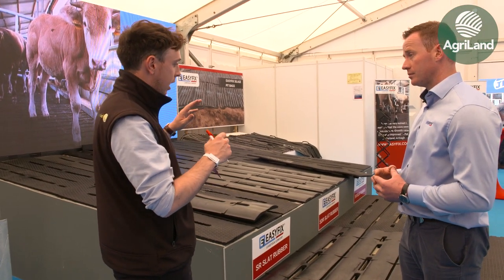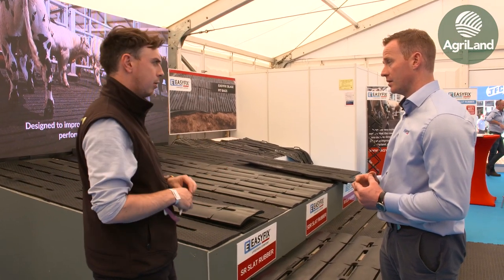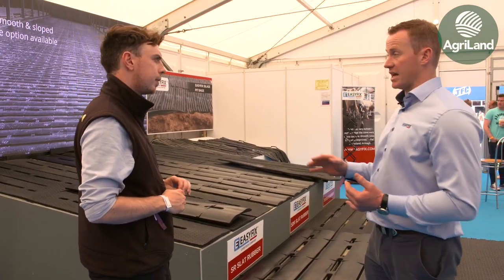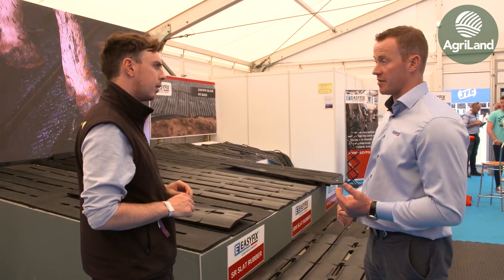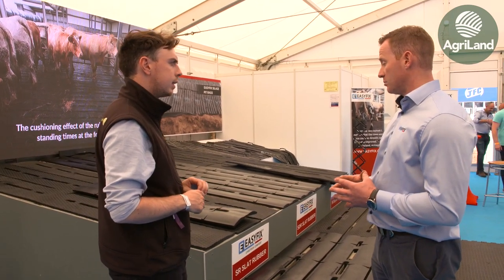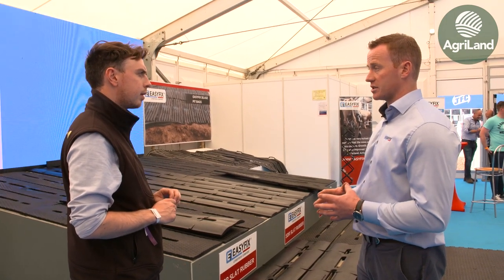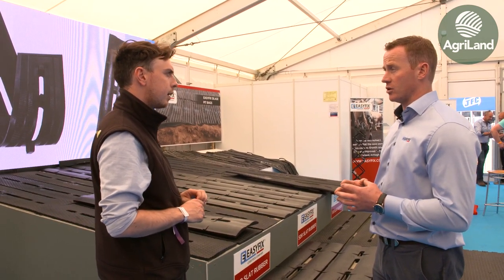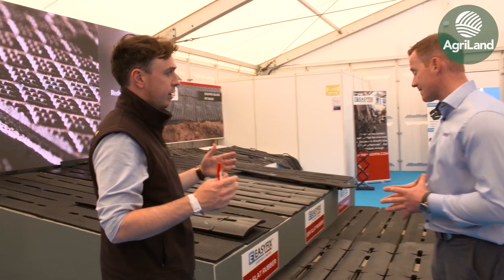Research shows that the animals that gain the most from rubber mats are the ones hardest on themselves — bulls can get up to 25 percent weight gain compared to regular steers and heifers, who see somewhere between 10 to 12 percent. From a welfare and comfort point of view, animals lying on cold concrete in a cold winter's morning — it's as cold as ice, sucking the heat out of the animals. The rubber keeps them up and insulated off the ground.